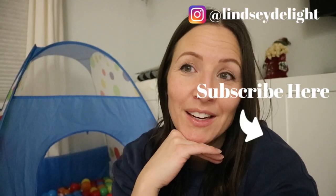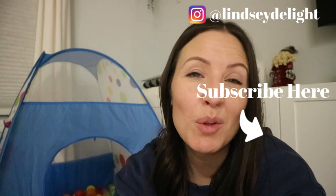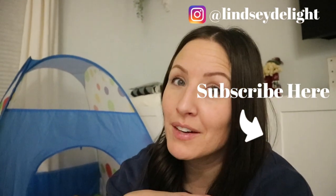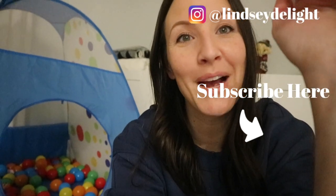Thank you guys so much for watching this video. I hope you found some helpful ideas for Christmas. Hit that subscribe button to stick around — I make videos all about motherhood, lifestyle, and helpful tips, and I like to share my everyday life. Hit subscribe if you want to see more, and I'll see you guys in my next video. Bye!